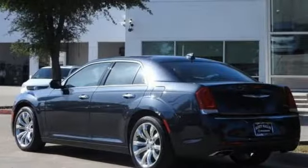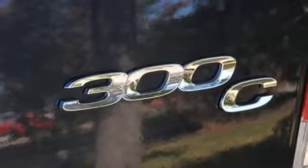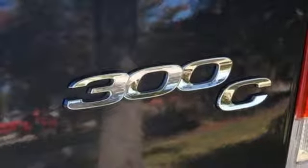Bluetooth wireless audio streaming, power tilt-down heated mirrors, heated steering wheel, configurable instrument gauges, Apple CarPlay, Android Auto.